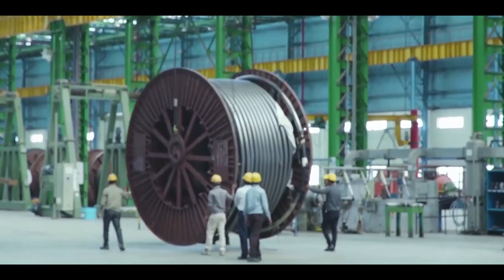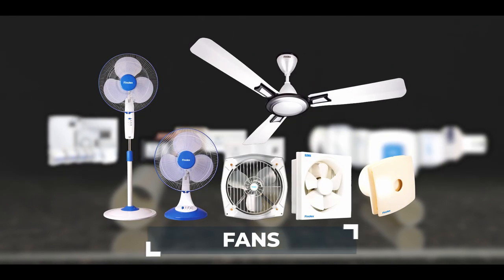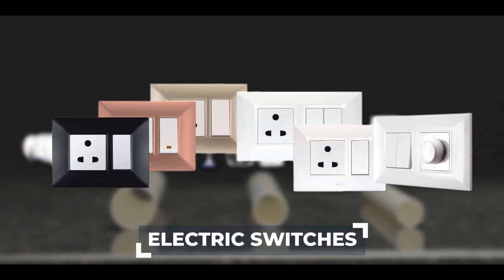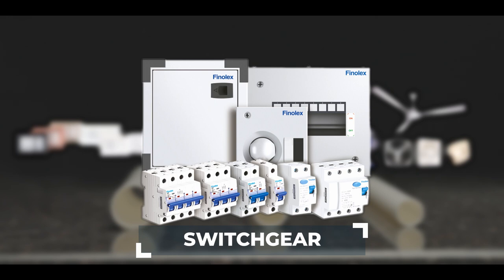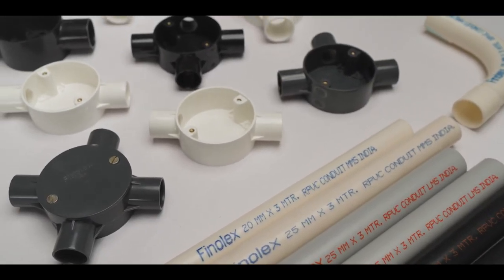And it's not just wires — Finalex also offers the latest in LED lightings, fans, water heaters, electric switches and switchgear. Adding to this arsenal, we have the new-age conduits and fittings.